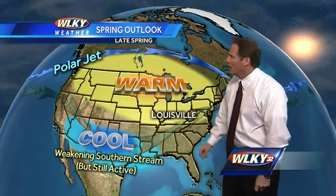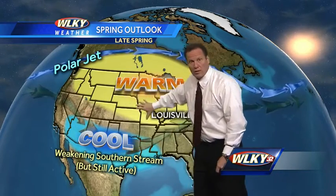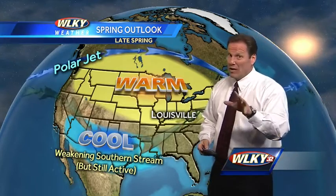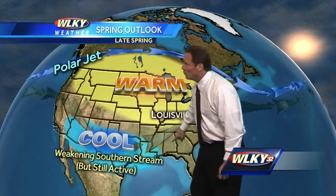As we get into the latter half of spring, things will start to change. First, as El Niño continues to weaken, it will cause that southern jet stream to weaken as well. The main jet stream will be off to the north, and a lot of warm weather is expected to shape up. Later this spring, things could turn quite warm across our region and points to the north. Early indications are even showing that the summer could be hot and dry, though we'll have to wait and see.